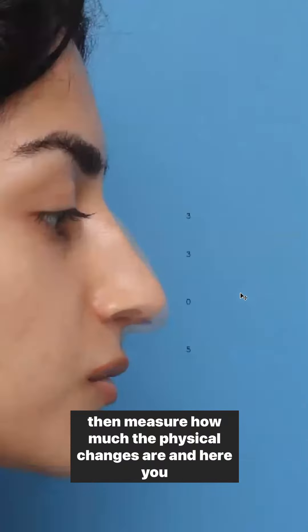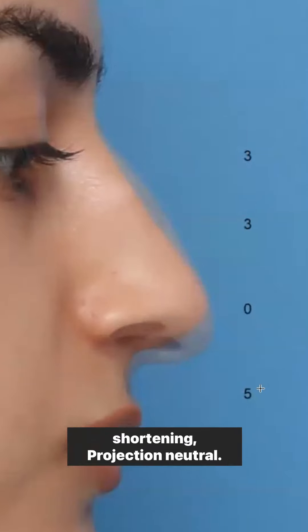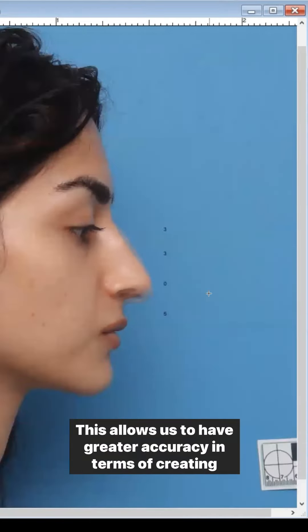Third, the way that we do imaging actually allows me to take real measurements of the changes. This improves outcomes. There's a video to follow showing you exactly how that happens.